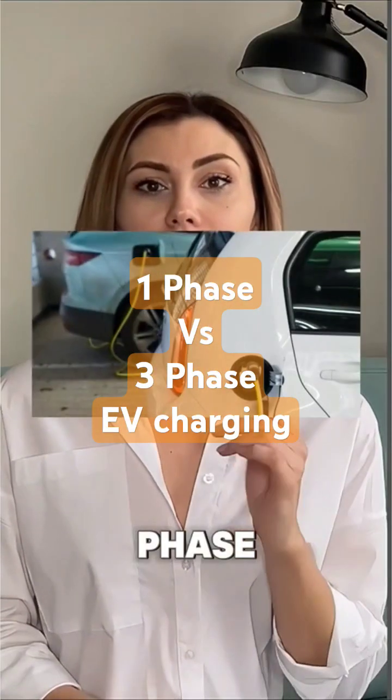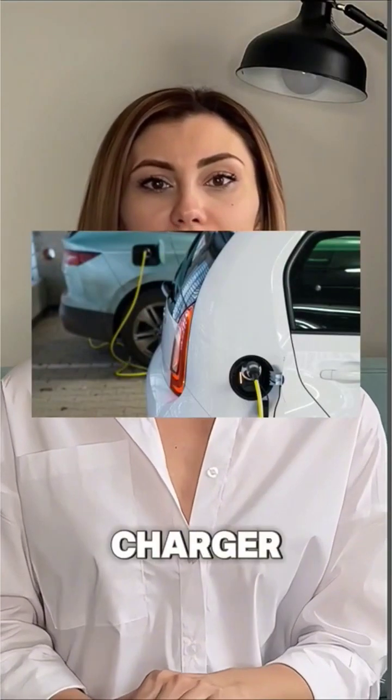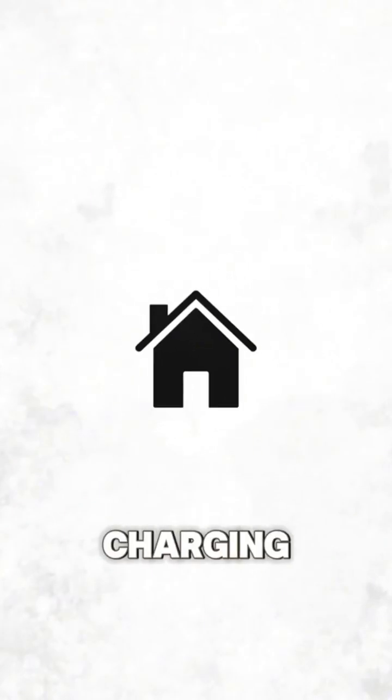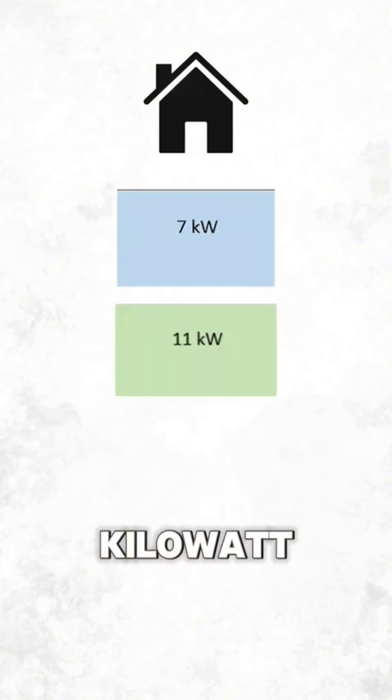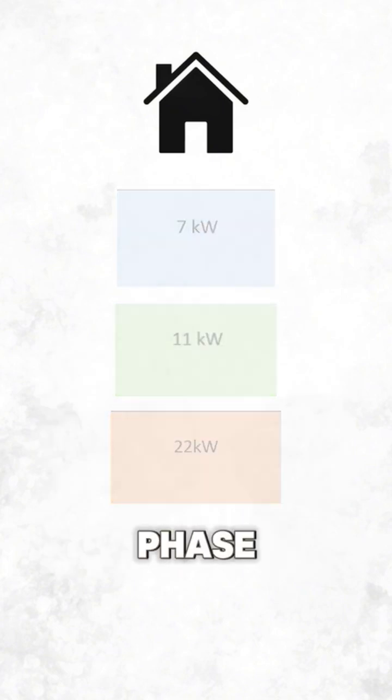Wondering whether to choose a single-phase or three-phase EV charger? Let's break it down. For home EV charging, you'll be using AC charging, with common options of 7kW, 11kW, or 22kW.